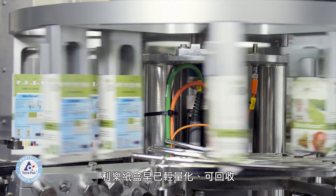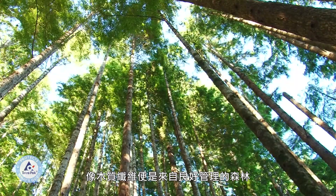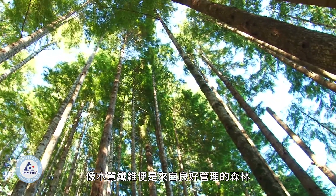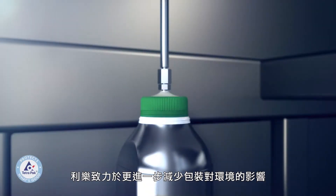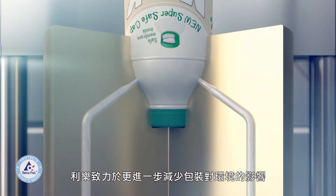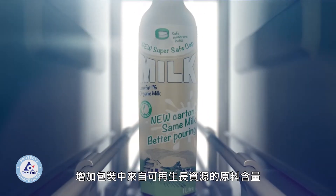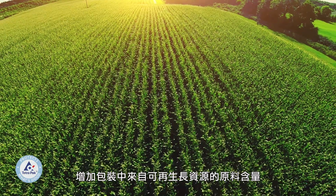Tetra Pak cartons are already lightweight, recyclable, and made mainly from renewable resources like wood fiber from well-managed forests where trees keep on growing. But we didn't want to stop there. Tetra Pak is committed to reducing the impact of our packages even further. And one of our objectives is to increase the content of materials in our packages that come from renewable resources.